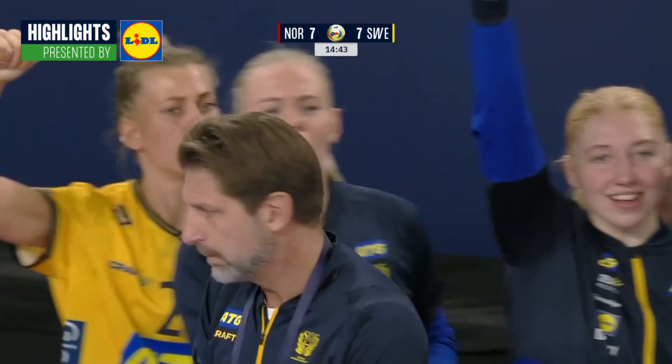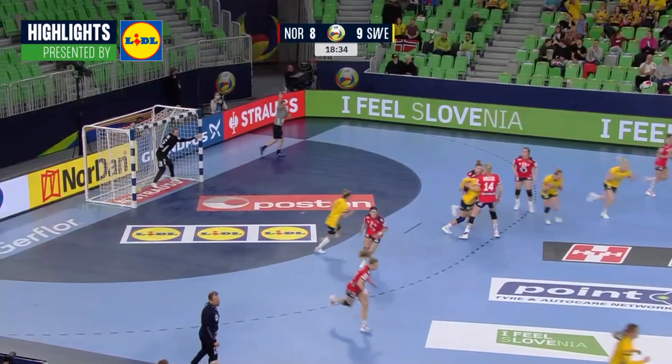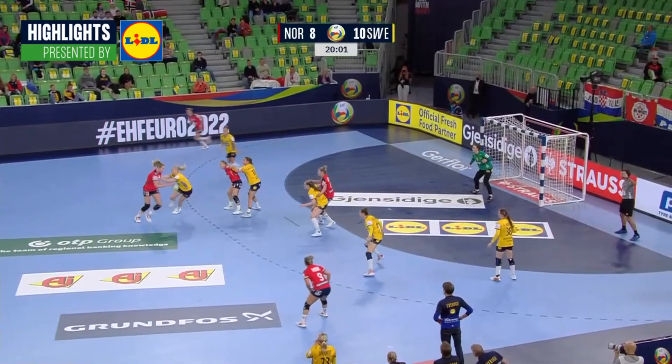Sweden have looked every bit a favourite for a semi-final spot. Passive play called against them, meanwhile Hagmann is back on — right in the corner. Danielsson playing a first major competition for Sweden, the number 66 with an important role, smuggled in.